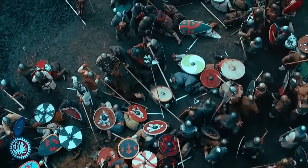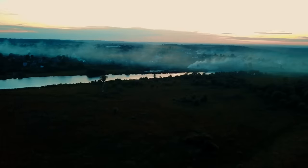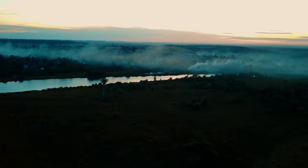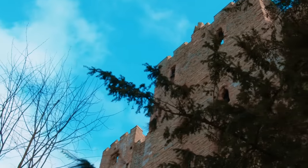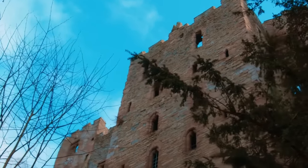William the Conqueror has successfully held England for 20 years, but it's not an easy task. How can he defend himself and his people? The solution was this: castles. A stone embodiment of Norman domination.